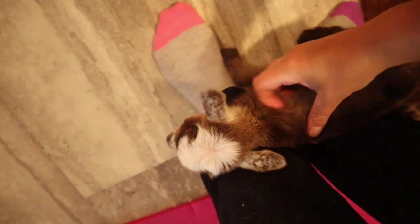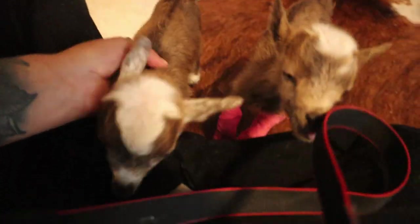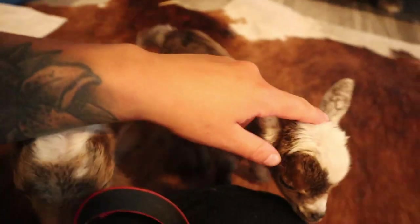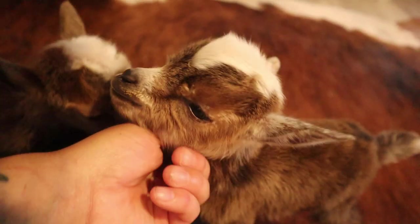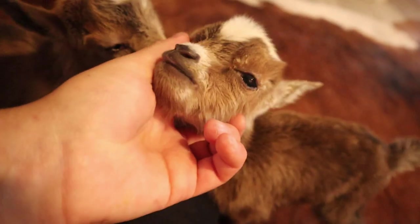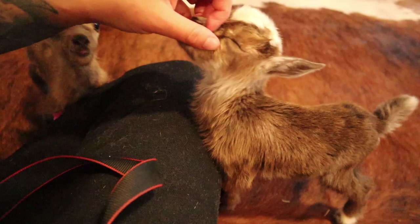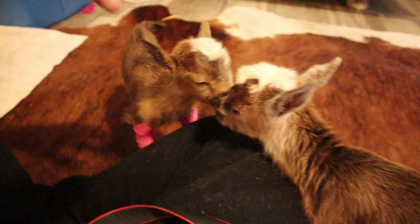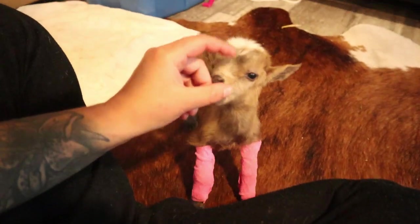She is doing fantastic, this little lady. She actually stopped breathing on us twice — she was the first one born and had a really rough go of it. But now she is spunky and happy and doing fantastic. And the other one is doing good as well. Here's hoping, right?